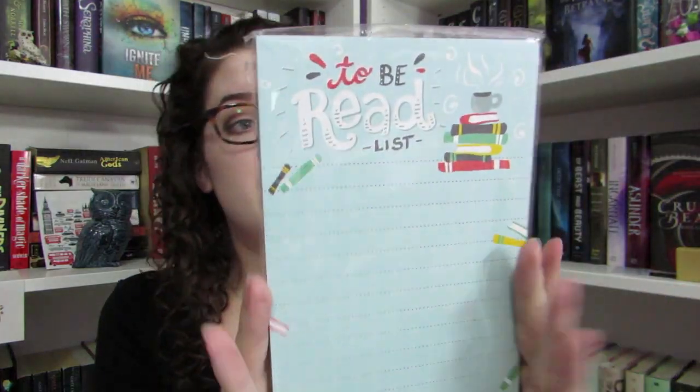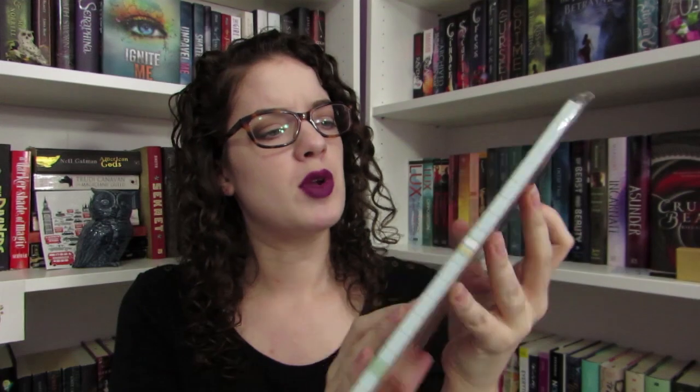Then we have a little notebook that says 'To Be Read List.' It is very cute. It doesn't have a magnet or anything on it, which I think would have been really cool. But it's a cute little notebook if you want to write out your TBR list — it's a really cute idea.